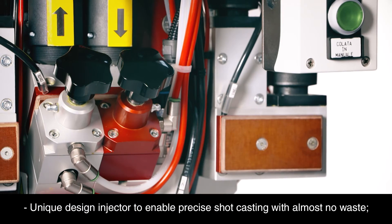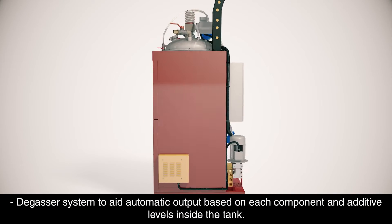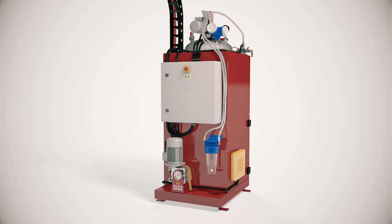A unique design injector enables precise shot casting with almost no waste. A degasser system aids automatic output based on each component and additive levels inside the tank.